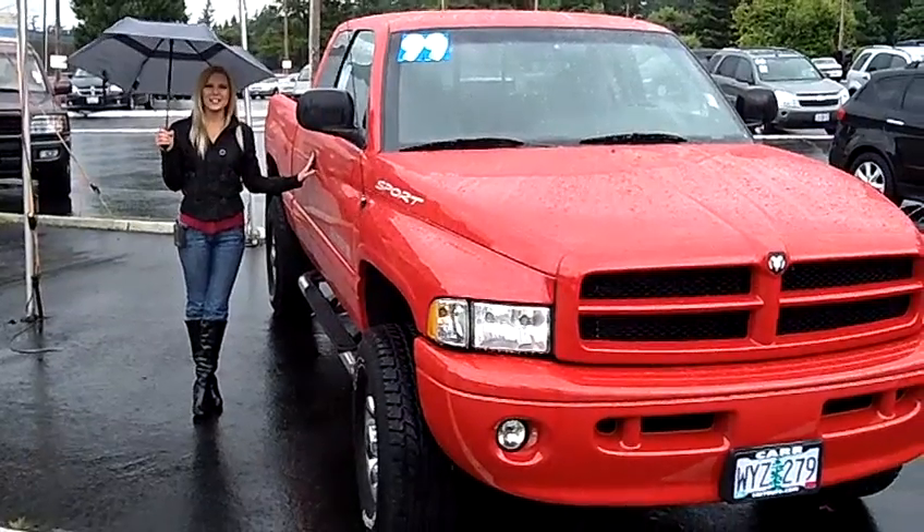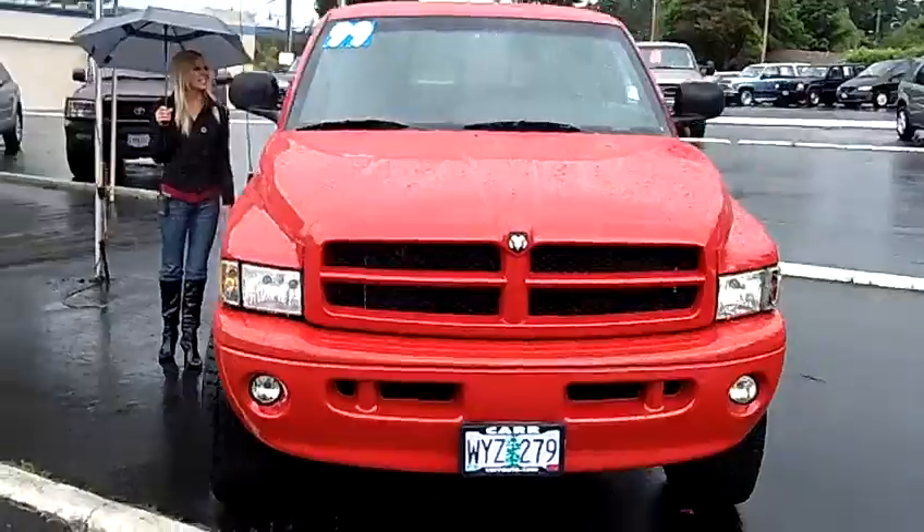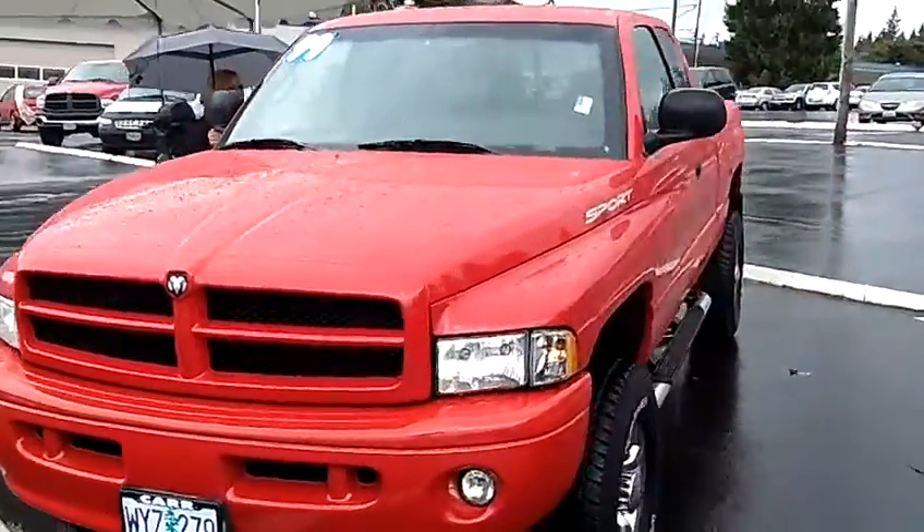Hi, this is Lacey. I'm here at Car Used Cars in Beaverton. Thanks for clicking on that link. This is your virtual tour of the 1999 Dodge Ram 2500 Quad Cab Short Bed.